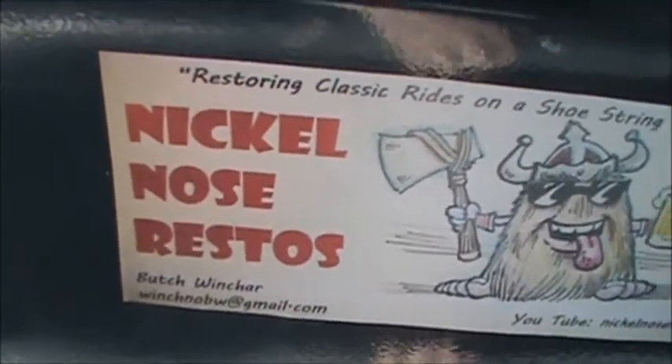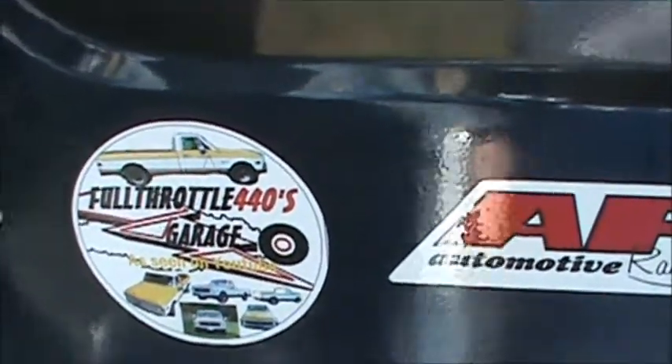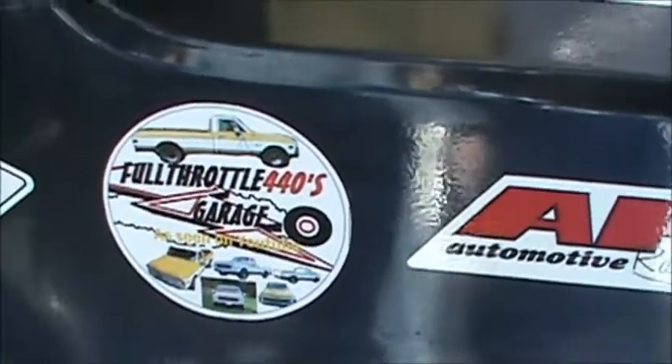Like I said, if you guys haven't checked out any of these guys' sites, go ahead and do it. They are a cool bunch of guys and they're all gearheads.